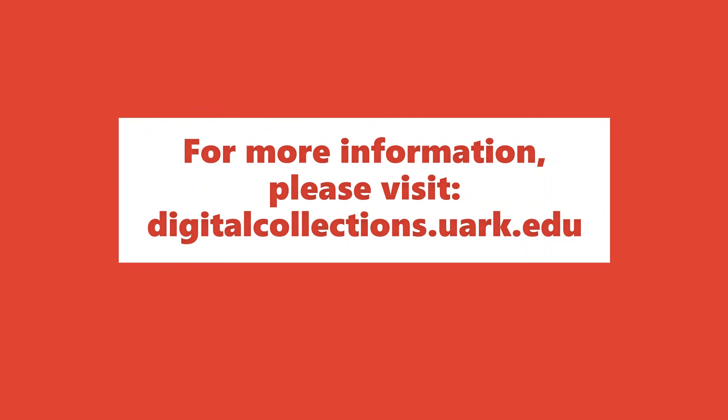For more information about the university library's digital collections, please visit digitalcollections.uark.edu.